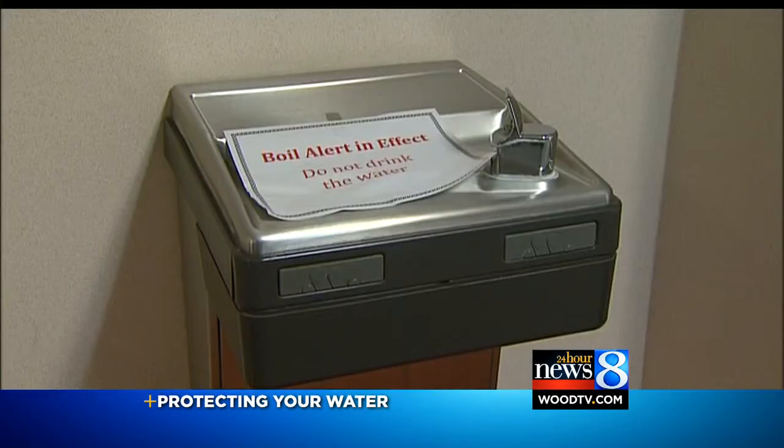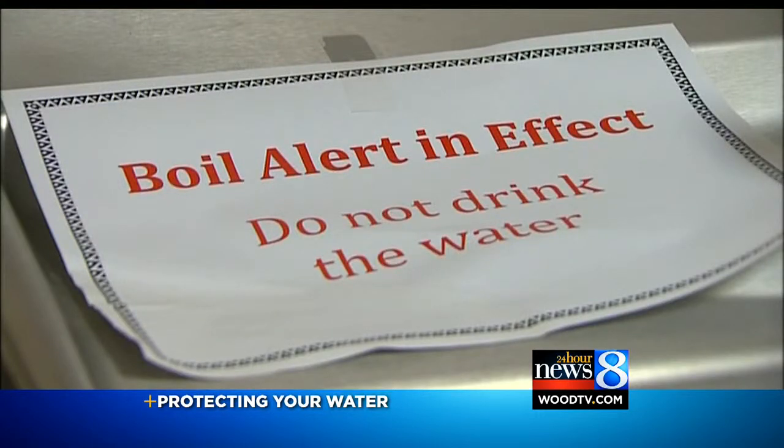You heard the results live on our air at 5 o'clock. Five samples taken from Rockford's water system have come back negative for E. coli. And we have been telling you about an equipment failure that led to that contamination.